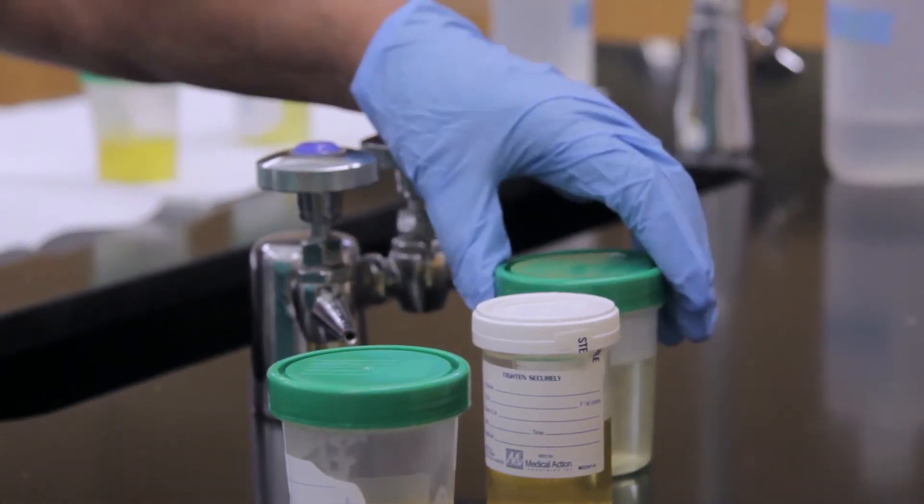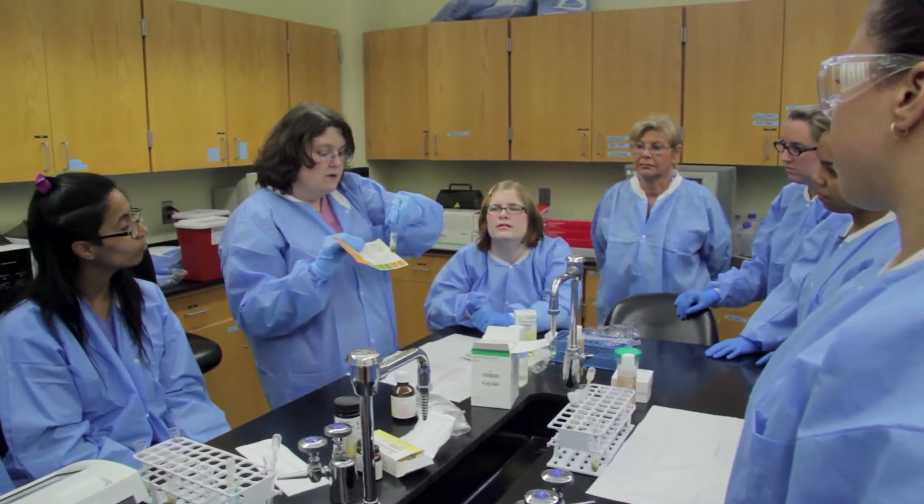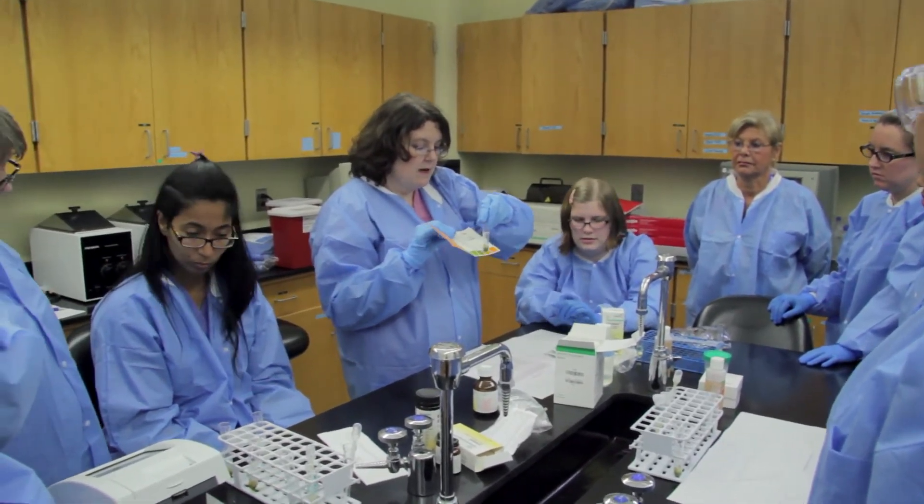In hematology, we get to look at blood counts and we're sometimes the first people to see if someone has leukemia or if their treatment is working. We help healthcare providers with diagnoses of a lot of issues, and honestly that's just skimming the top.